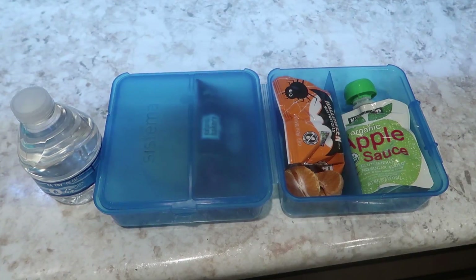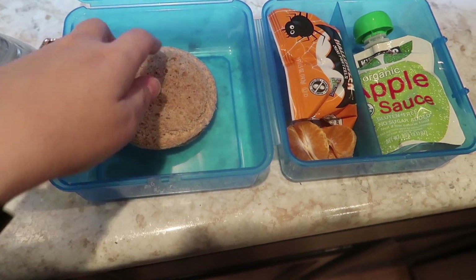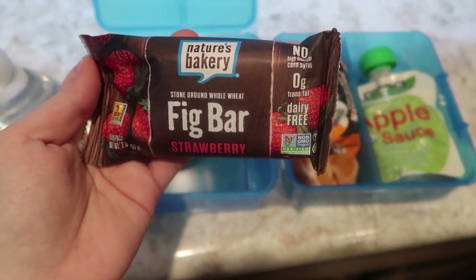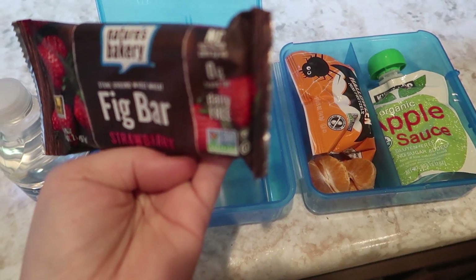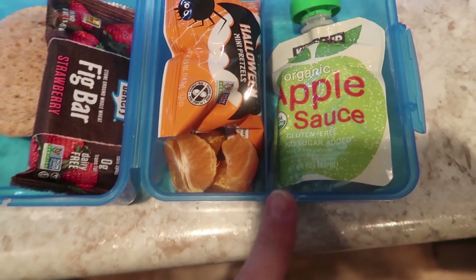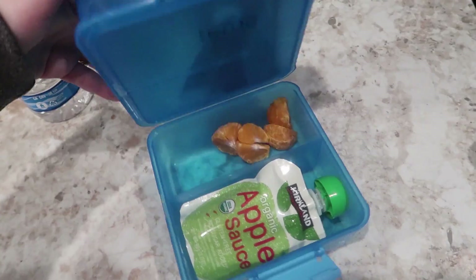Here's another edition of Jackson's lunch. He's got his water, and then in this compartment I've got a peanut butter and jelly sandwich. For his sweet, it's one of the Nature's Bakery fig bars — the strawberry ones. There are two of them; they're kind of like a fig newton, dairy free, no high fructose corn syrup. Then I've got one small mandarin orange, some Halloween mini pretzels he got from trick-or-treating, and an organic applesauce from Costco.